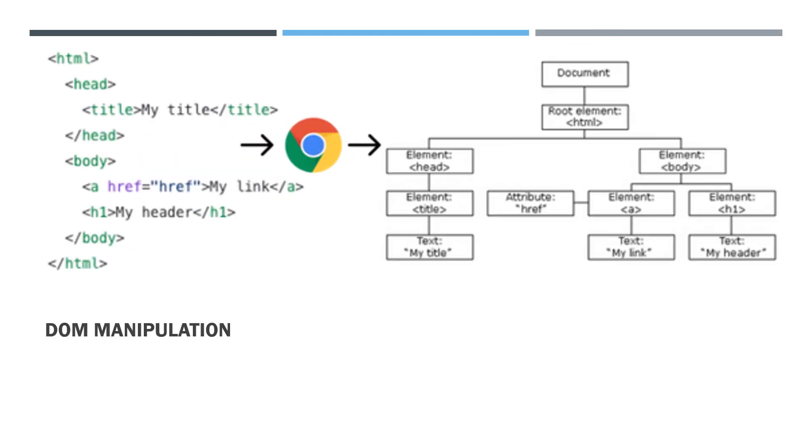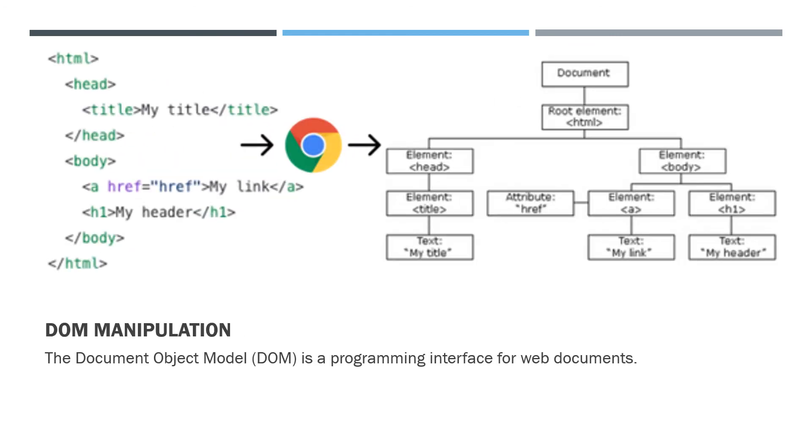What is DOM manipulation? The Document Object Model (DOM) is a programming interface for web documents. It allows the document to be manipulated as an object-oriented representation of the web page, and can be modified with a scripting language such as JavaScript.